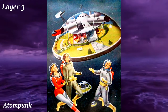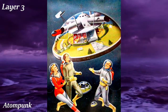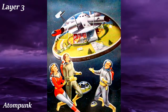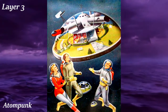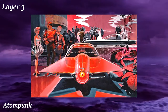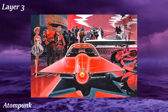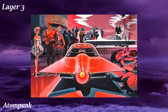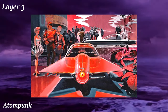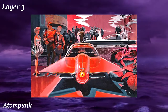Atompunk shares a huge overlap with retrofuturism, to the point where they're basically the same. In 1950s United States, atomic energy was the name of the game, and many people imagined a utopian future where technology — even cars — was powered by nuclear energy. This optimistic view manifested in a technology dominated by bright colors and bubble-like glass domes, with all that 50s artistic flair. Basically, imagine the Fallout universe before the nuclear war, and that's Atompunk in a nutshell.